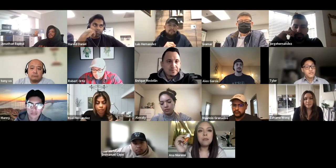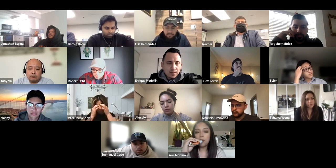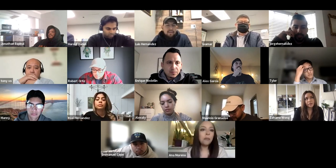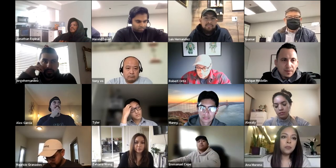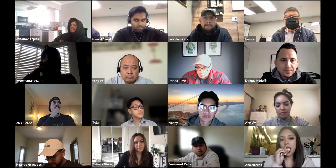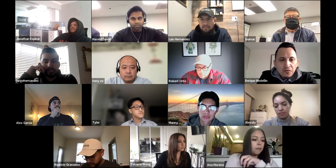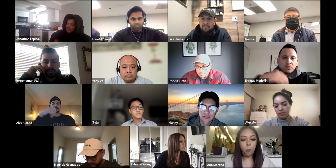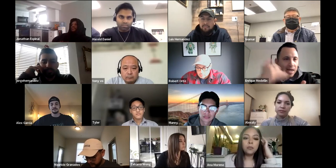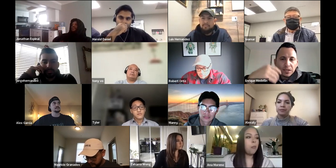Zahara raised her hand and shared her approach: on a second phone call, she sets expectations up front. For instance, she'll say, 'I know you wanted to stay under $1.4M — based on our conversation, this house is going to sell for around $1.7M. Do you really want to take a look, or should I send you options within your price point?' That also leads into setting a Zoom call to go over things buyers don't know, opening their eyes to market realities.